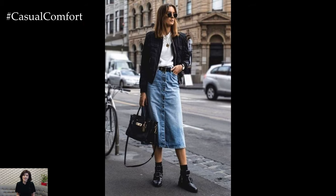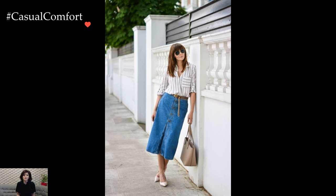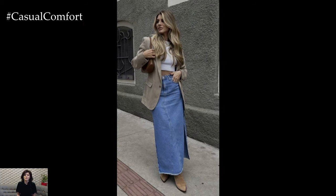In colder weather, layering becomes the key to staying stylish and warm. A denim midi skirt paired with a cozy knit sweater and knee-high boots creates a chic winter ensemble. Tights or leggings can be added for extra warmth, allowing the denim skirt to seamlessly transition into the colder seasons.